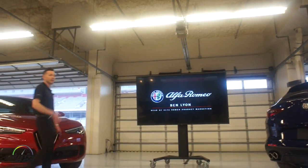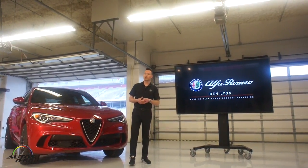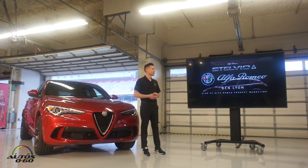Good morning, everyone. My name is Ben Lyon. I'm the head of Product Heartbeat for Alfa Romeo here in North America. I wanted to take a couple minutes to walk you through the product here today and talk to you a little bit about why the portfolio is so very special to us.